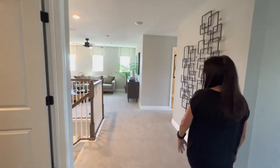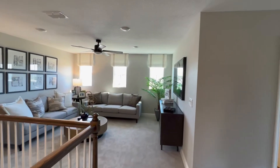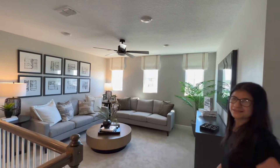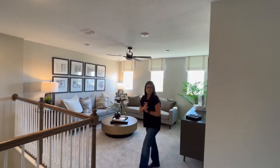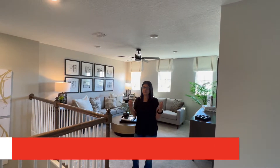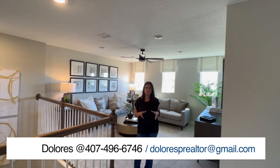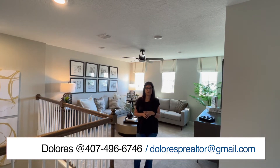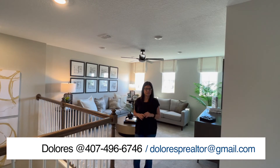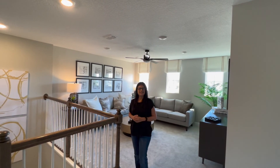Another view of the second floor — and that's it, guys! This concludes the video tour of this model home called the Moonstone. As I mentioned, you can build up to six bedrooms. If you'd like more information on this particular community or model home, feel free to give me a call at 407-496-6746. Don't forget to subscribe to my channel so you get notified every time I post new videos — I'll see you guys in the next one!